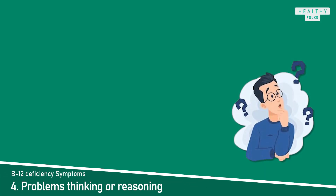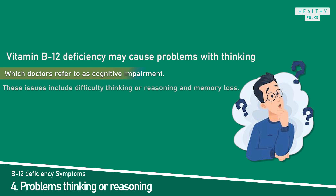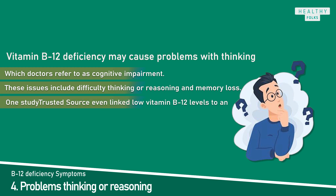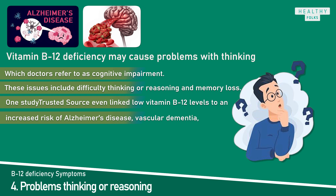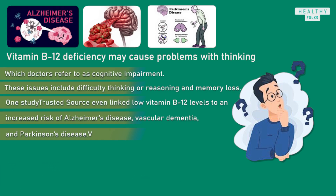Symptom 4: Problems thinking or reasoning. Vitamin B12 deficiency may cause problems with thinking, which doctors refer to as cognitive impairment. These issues include difficulty thinking or reasoning and memory loss. One study even linked low vitamin B12 levels to an increased risk of Alzheimer's disease, vascular dementia, and Parkinson's disease. The reduced amount of oxygen reaching the brain might be to blame for these thinking and reasoning problems.